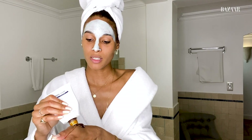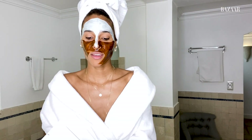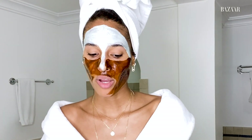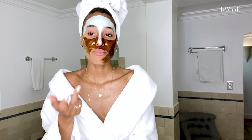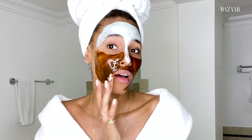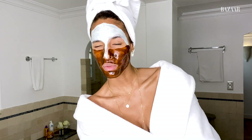The Biologique Recherche mask smell is really not the best, but trust me it's worth it — French brand too. The thing with my skin is that I get used to products really easily, so I try to change my routine every month or every two months so my skin doesn't adapt.